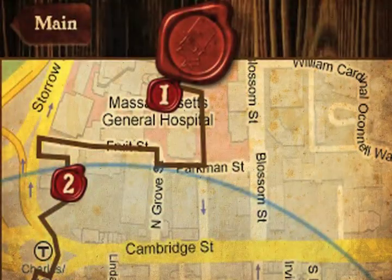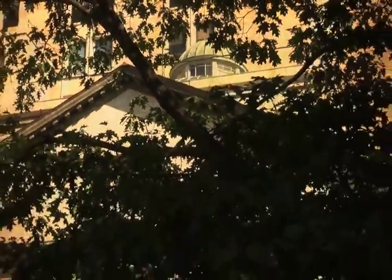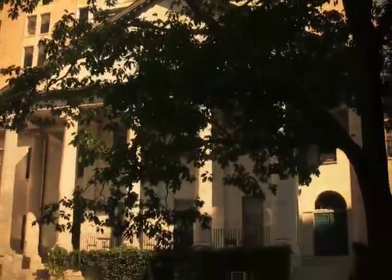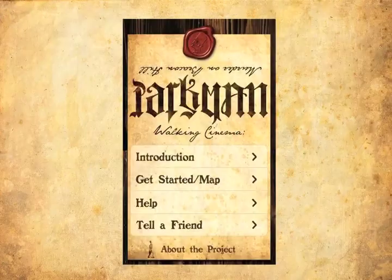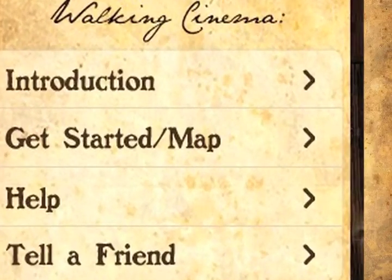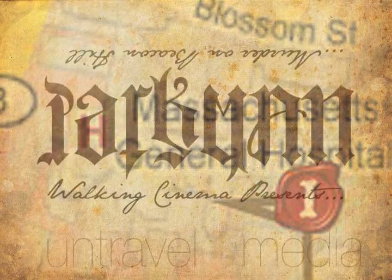You can start or stop at any of the eight points on your map, but the story really begins at the hospital, in its central dome, hidden atop Massachusetts General's oldest building. Go to the map section of the application to find your way there, and once you get there, press wax seal number one to begin.